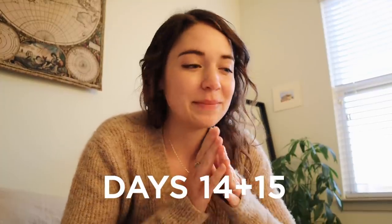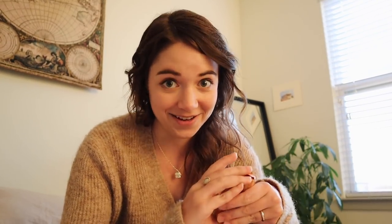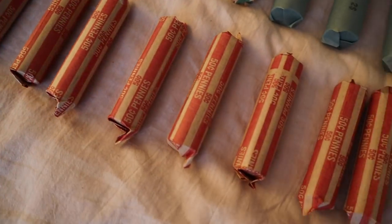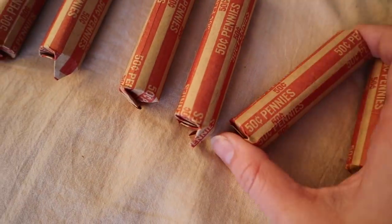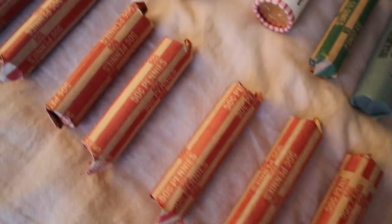For days 14 and 15 I'm combining them into one since we have a lot of overlap. Over the weekend Christopher and I went through his old coin collection and found $150 that he'd collected over the years in coins. I'm going to count each roll of coins as one item — so for day 14 we have 14 rolls of pennies, nickels, and dimes, and for day 15 I believe we have 12 rolls of quarters. To that I'm adding a bag of popsicle sticks, some floral tape, and an empty case that used to hold a screen protector.